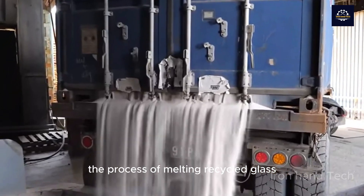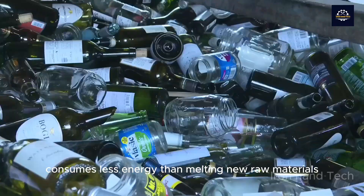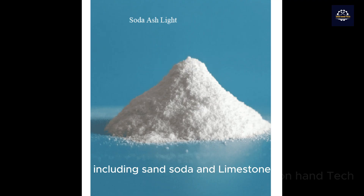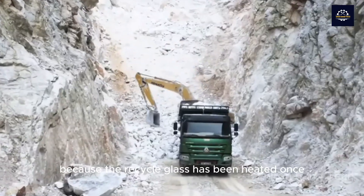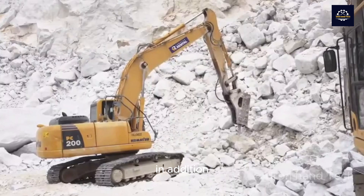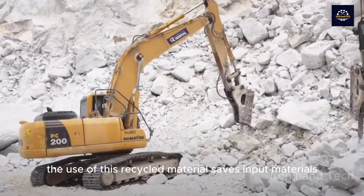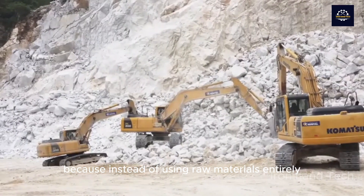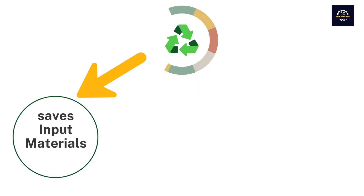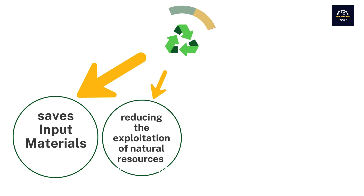However, the process of melting recycled glass consumes less energy than melting new raw materials — including sand, soda, and limestone — because the recycled glass has been heated once. In addition, the use of recycled material saves input materials, because instead of using raw materials entirely, the recycling process uses part or all of the used glass.